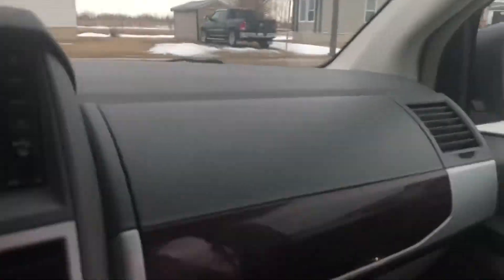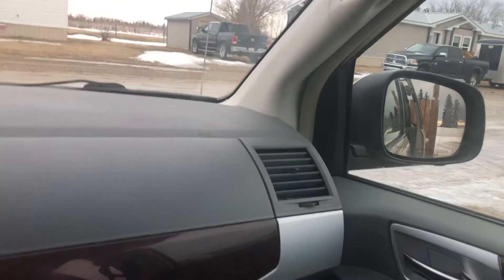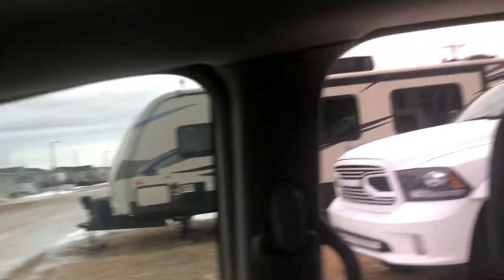On top, you've got your sunroof. Down here you've got your glove compartments — that's one and then you've got your other one here. They're a nice feature. And then you've got your cup holders down here.